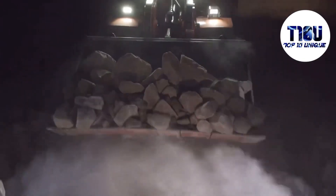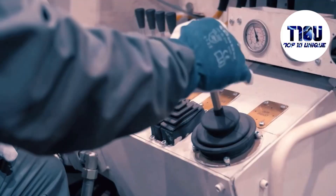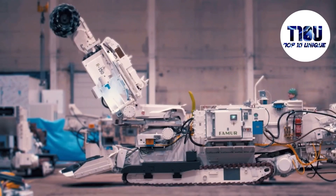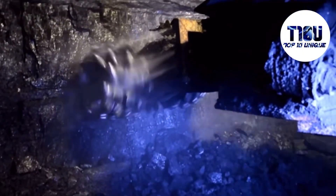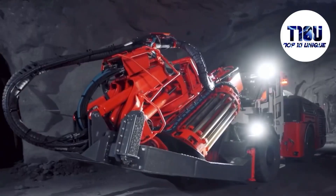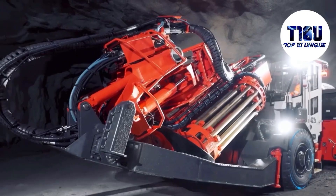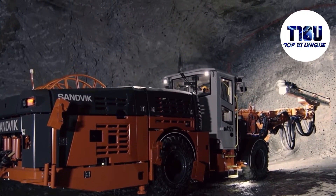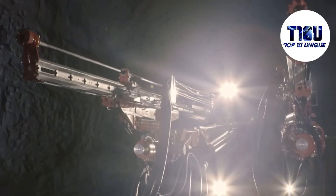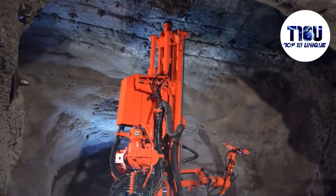For the excavation of precious resources, we require heavy-duty mining machines that make mining easier and more efficient. In this video, we will discuss some of these machines. Welcome to our channel, Top 10 Unique — today we are delving deep into the earth's core as we unveil the top 10 underground mining machines in the world.